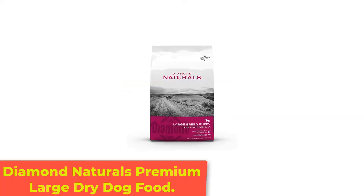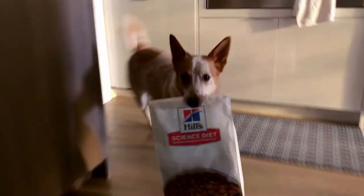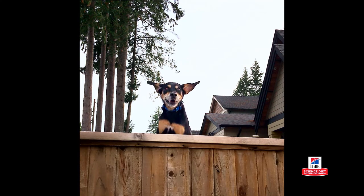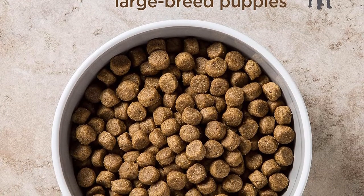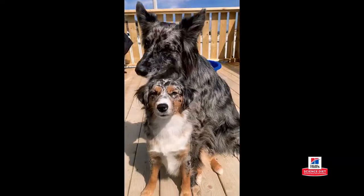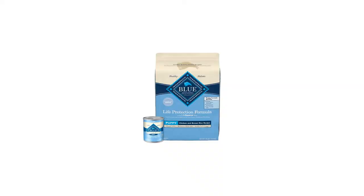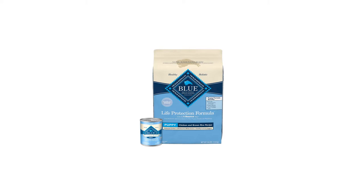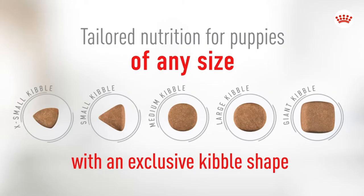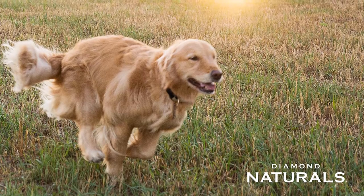Number 2: Diamond Naturals Premium Large Dry Dog Food. Large breed puppies need all the help they can get for their joints and bones. This is because of their size — the bigger the dog, the more support they need. If they don't get the proper nutrients, they can have joint issues or brittle bones later in life, and no owner wants to see their dog go through that. Enter Diamond Naturals Large Breed Puppy Formula. This dry dog food is ideal for large pups who will be 55 or more pounds during adulthood. This formula starts with pasture-raised lamb as the first ingredient — a novel protein that is the perfect solution for pups with chicken or beef allergies — and it offers glucosamine and chondroitin for joint health and muscle recovery.